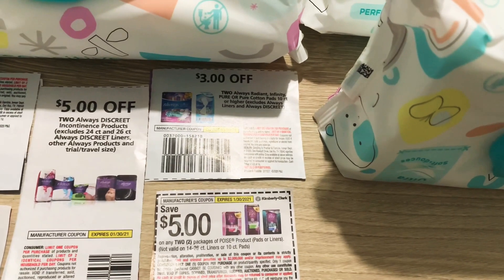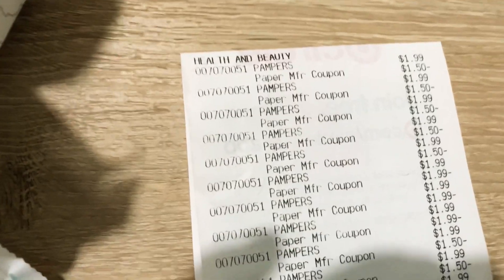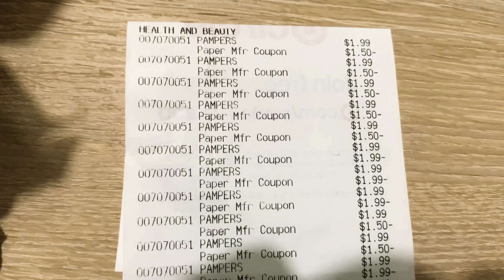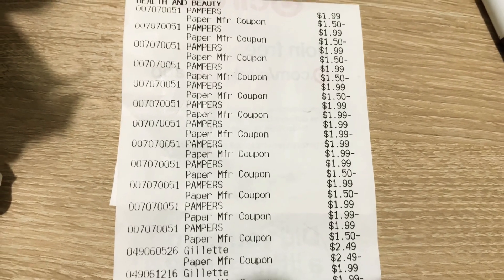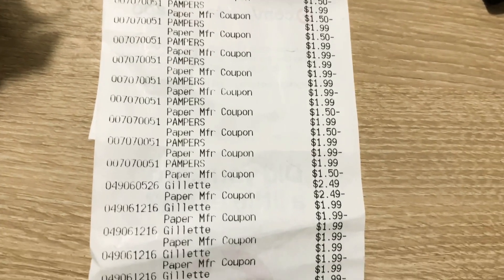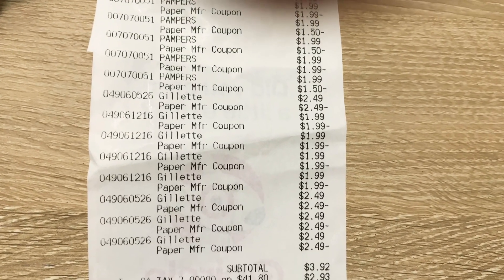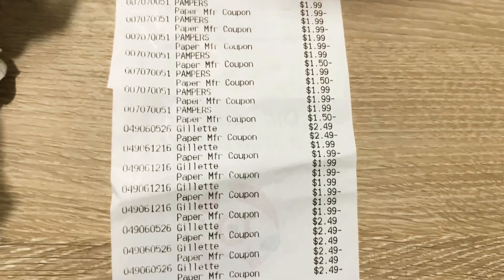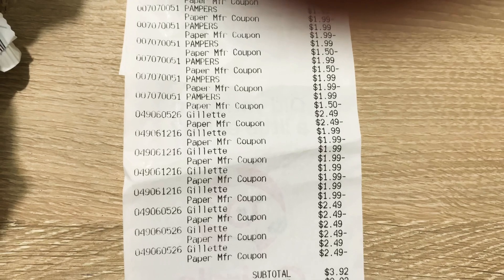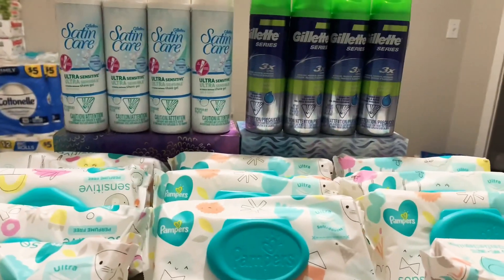And one of the boys. Here is my receipt — let me hold this close up so you guys can see. There are all the Pampers wipes, and then we have the Gillette, Gillette, Gillette. My subtotal was three dollars and 92 cents before tax. Yeah, three dollars and 92 cents for all of this!